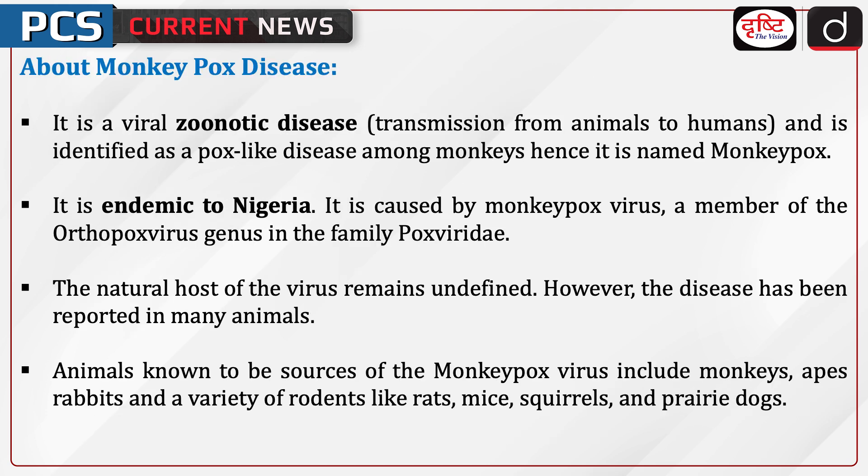Now let's discuss Monkeypox disease. It is a viral zoonotic disease — transmission from animals to humans — and was first identified as a pox-like disease among monkeys, hence named Monkeypox. It is endemic to Nigeria and is caused by the Monkeypox virus, a member of the Orthopoxvirus genus in the family Poxviridae.